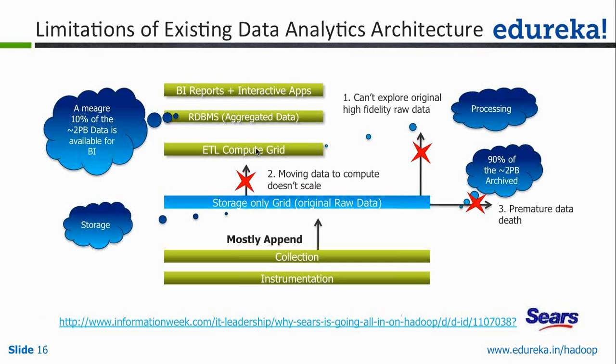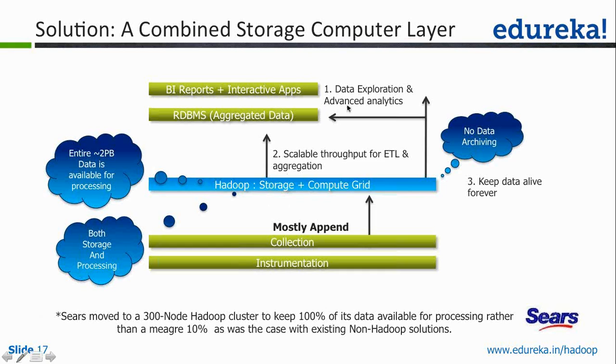90% of the data doesn't make it to the compute grid at any point in time because of the huge size of the data. Only 10% of the data is available at any point in time to generate interactive reports giving insights into customer behavior. What Sears did was replace the complete ETL and storage grid with Hadoop. Now the complete data is available at any point of time for analytics — you don't have to archive any data and can do all the analysis together.